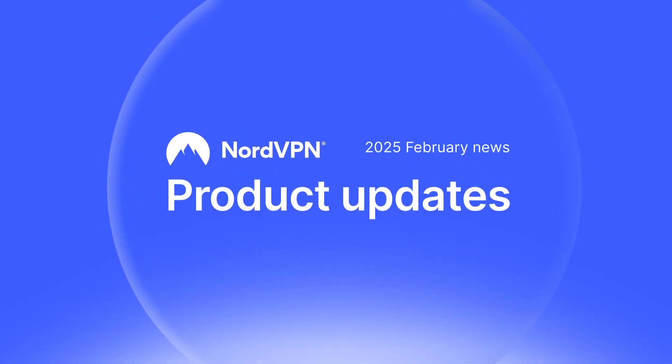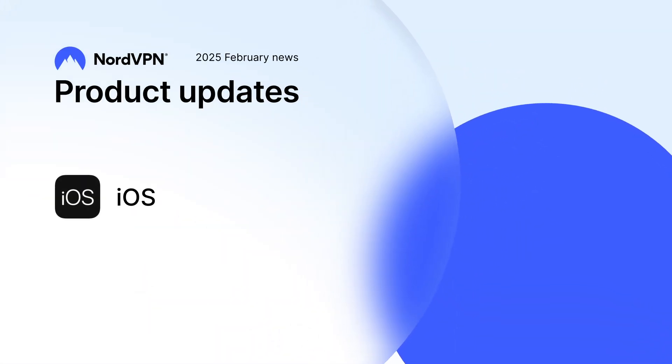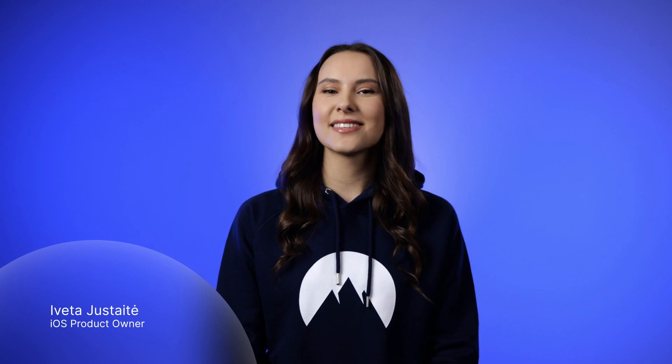Welcome to the NordVPN product updates, February edition. Let's take a look at what's new for iOS. We've been working on some major improvements this month. Let's dive in.